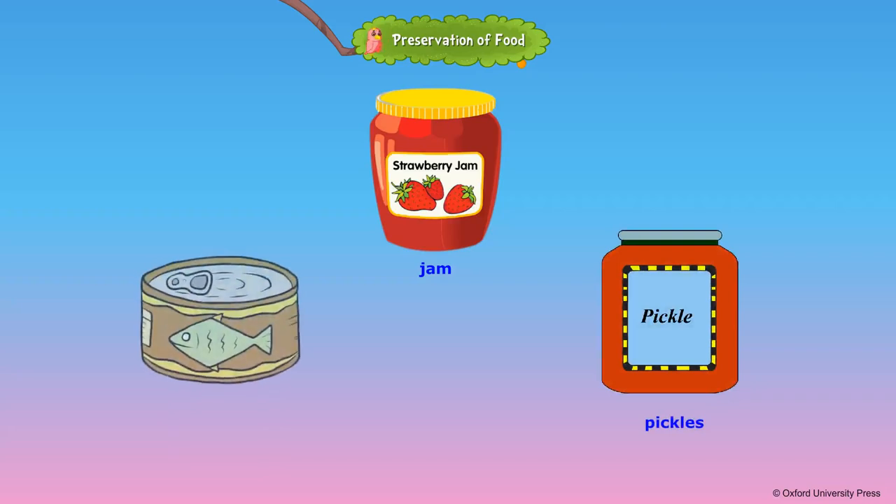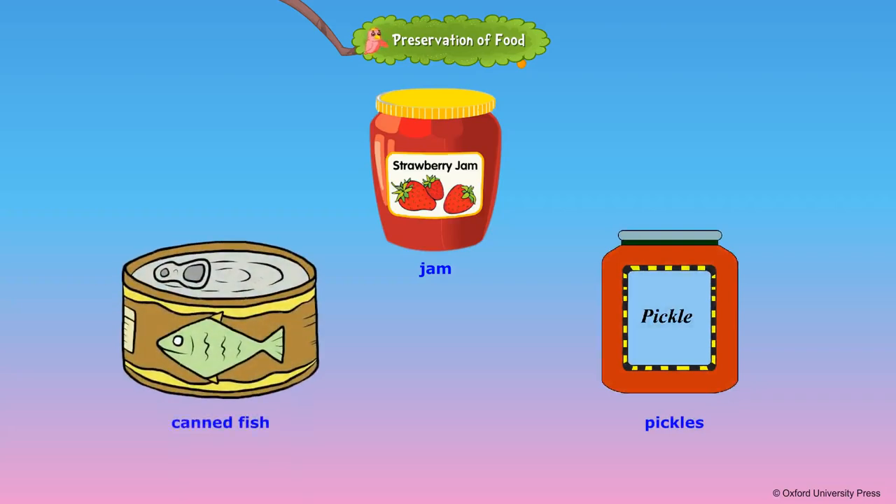Food preservation is the process of treating and handling foods to stop or slow down food spoilage. Food is preserved in low temperatures and in moisture-free, airtight containers where bacteria cannot grow.